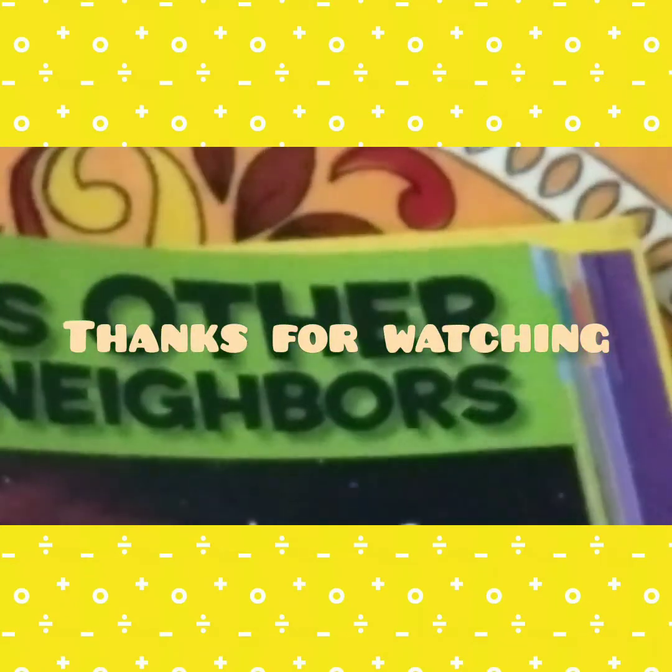In our next video we will cover Chapter 3 of this book, Earth's Other Neighbors. Bye bye, friends!